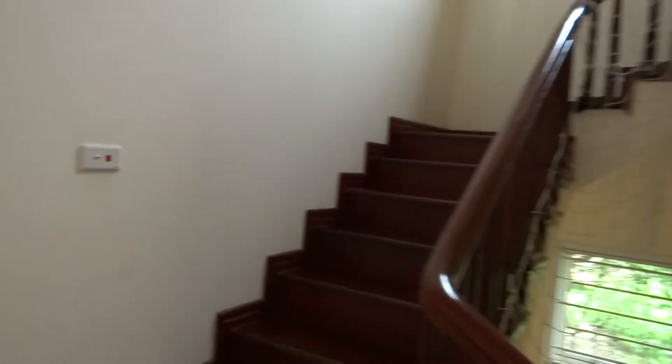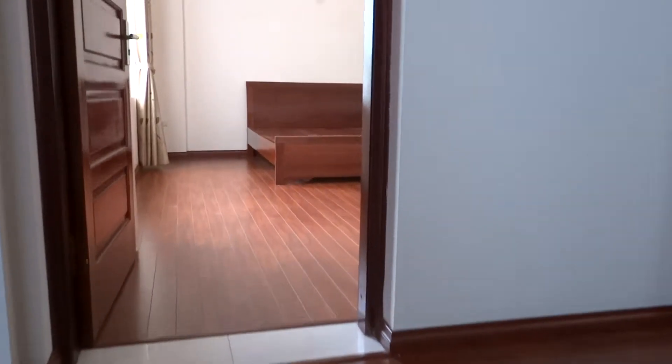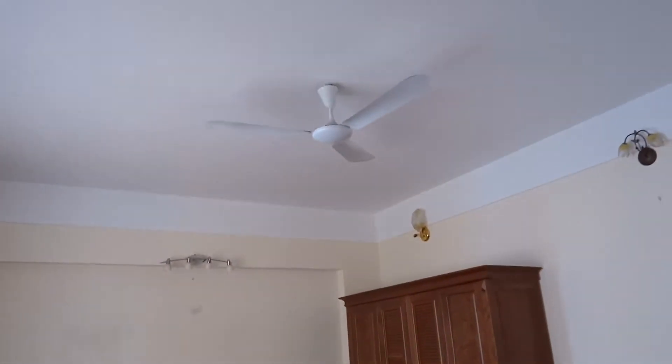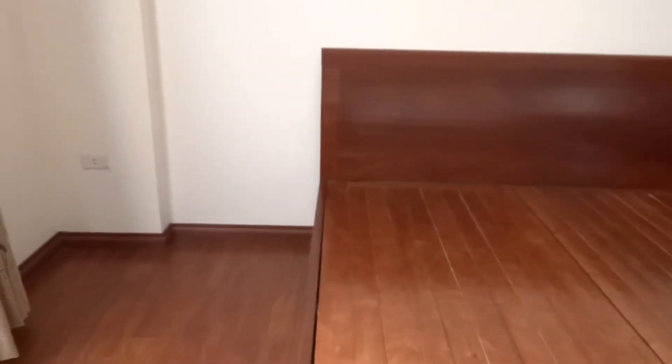Now we go to the third floor. This is the first bedroom, which has a fan and air conditioners. There is also a good quality wardrobe in the bedroom.